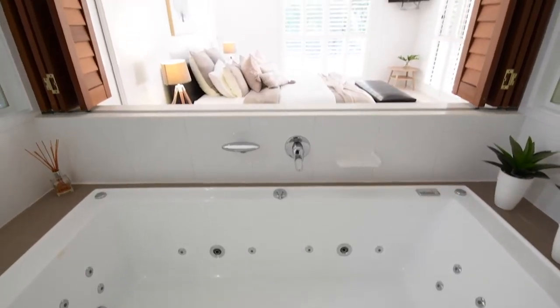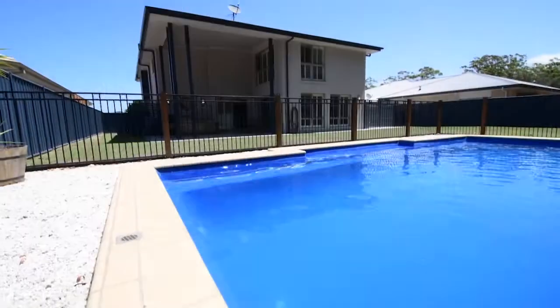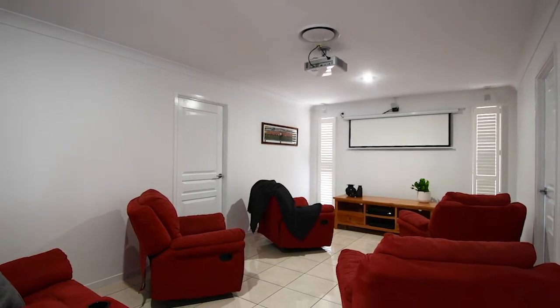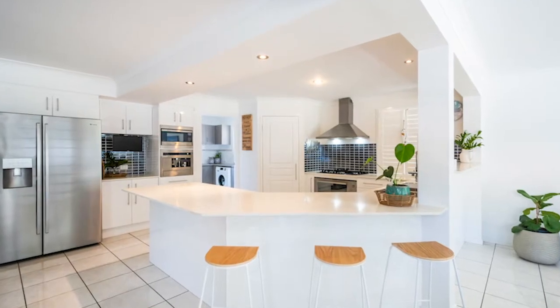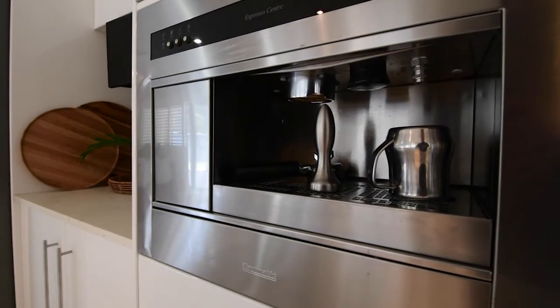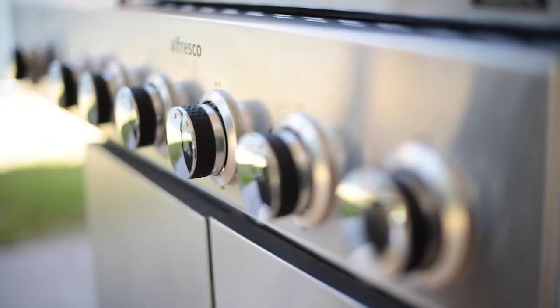As you would expect from a home of this calibre, we have some excellent features and premium inclusions. From the solar-heated pool, theatre room with a projector, electric drop-down screen, and Bose surround sound, to the stone bench tops, ducted air-con throughout, and even a built-in coffee machine. Here we have a property that is conducive to family living, and will be just as exciting as a holiday home.